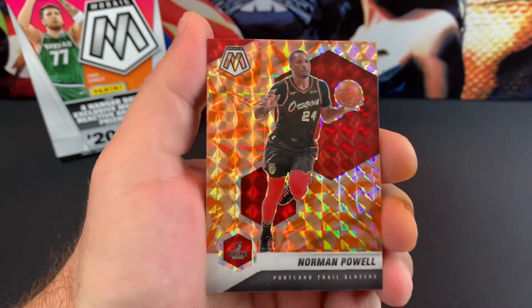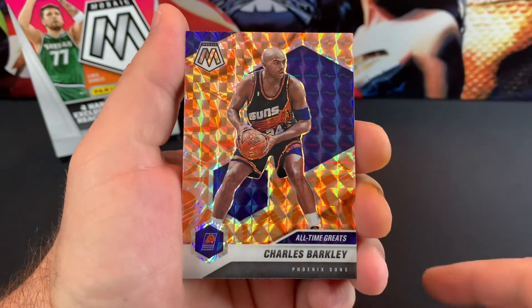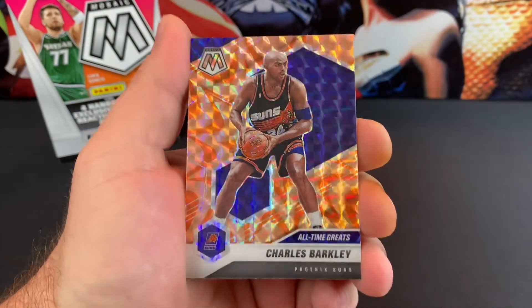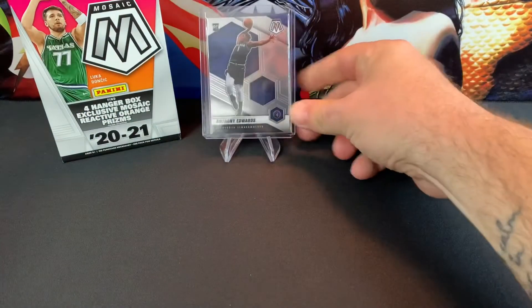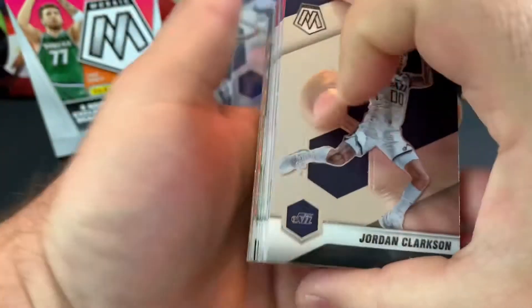Hey, what's up guys? Welcome back. Tonight we're going to be getting back into the basketball. I actually found — this is the first time I found Mosaic on the shelf since this came out. I found it today, what is today, Thursday? There were only two of these hangers, but man, I was surprised to see them, so I grabbed them.